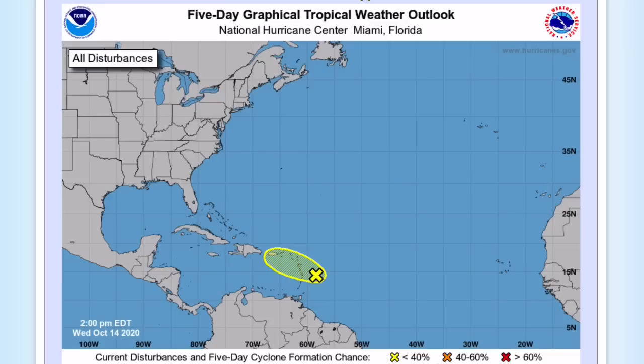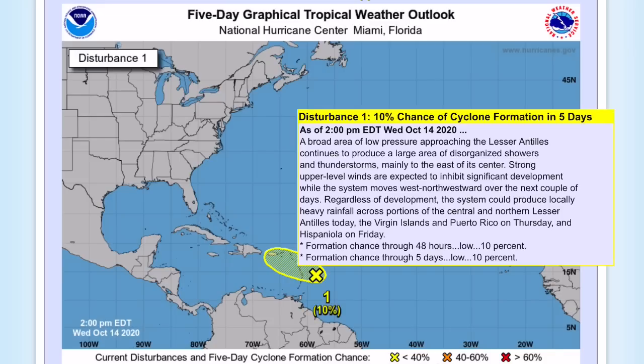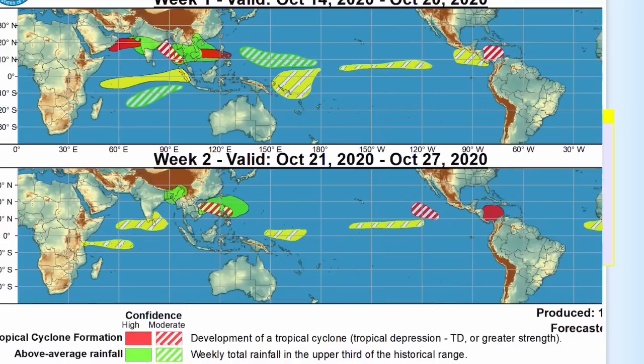The National Hurricane Center has Invest 93 out at a 10% chance of formation. This is not the system that will soon pose a threat to Cuba, Jamaica, and southern Florida. This is a separate system that could bring impacts to Puerto Rico and the Dominican Republic in the form of tropical depression force winds and heavy, heavy rain — lots of flooding is expected.